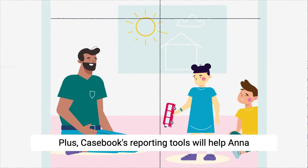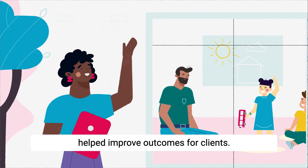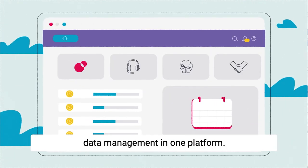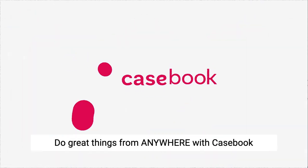Plus, Casebook's reporting tools will help Anna tell the story of how a grant helped improve outcomes for clients. Fulfill the whole potential of data management in one platform. Do great things from anywhere with Casebook.